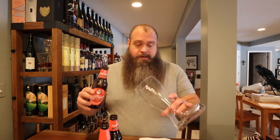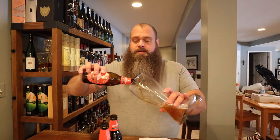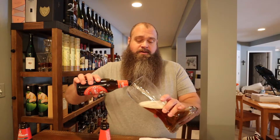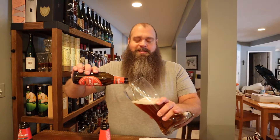Sounds kind of interesting. I saw it at the store. I saw it was NA and since I'm doing mostly NA stuff these days, I thought I'd give it a try. This was packaged January of 2021 and being that it's German, and German beers seem to last forever, it's good till January 2023, so we're right in the middle.